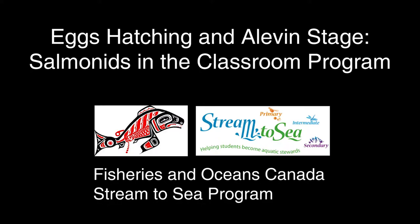Hi everyone, this is Kate with the Fisheries and Oceans Canada Stream to Sea program. In this video, we'll take a look at some salmon eggs as they hatch into Alevin.